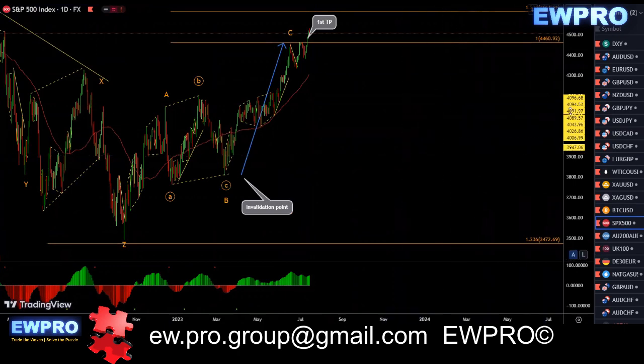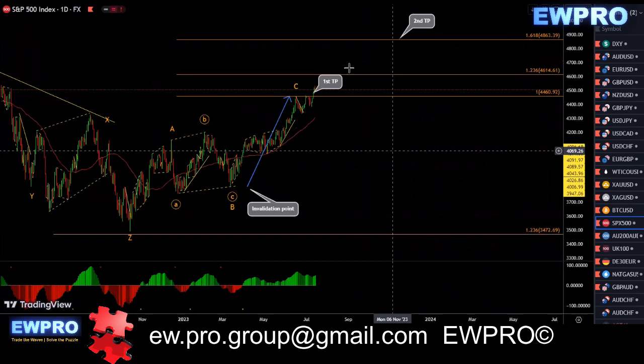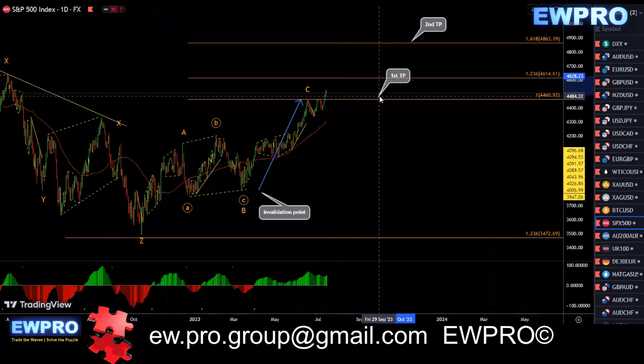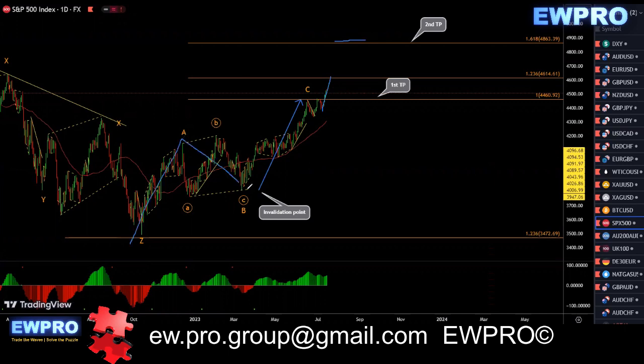S&P 500. This one's finally broken out of that 100 fib now. We've got that A, B, C — I'll have to change my count. We lost that bearish divergence between the A and the C. That was the first target, that 100 fib, but it's broken out now. So more than likely we'll get up to this 161.8, that second target. So we'll get a W, X, Y. Then we'll be waiting for an X2 and then a Z up.